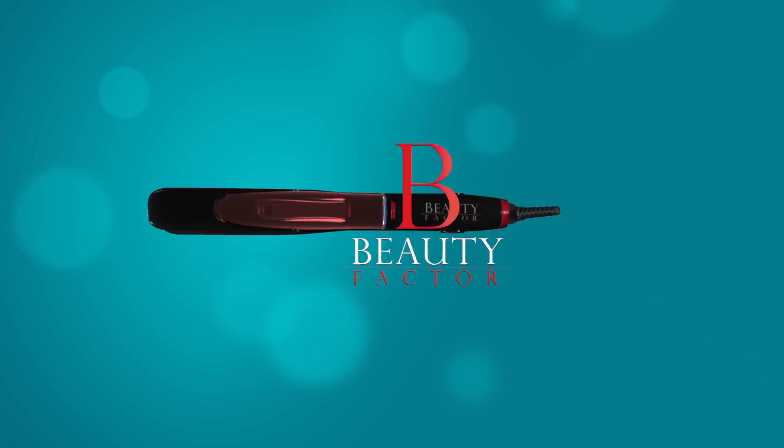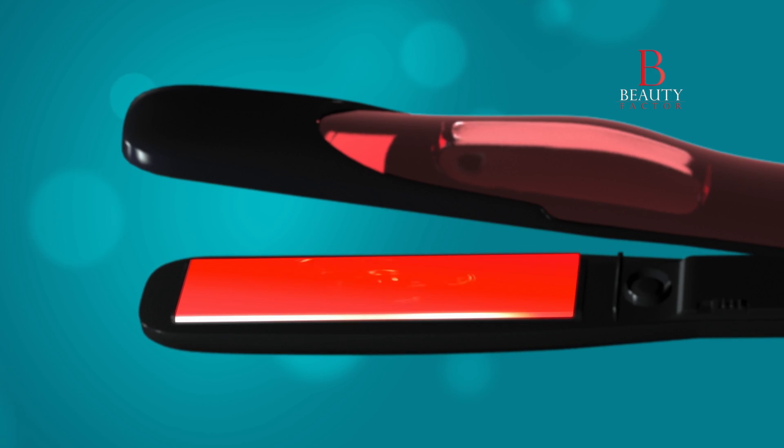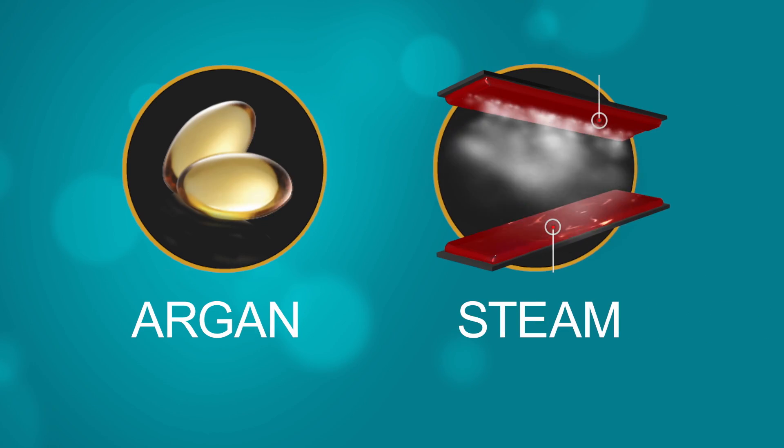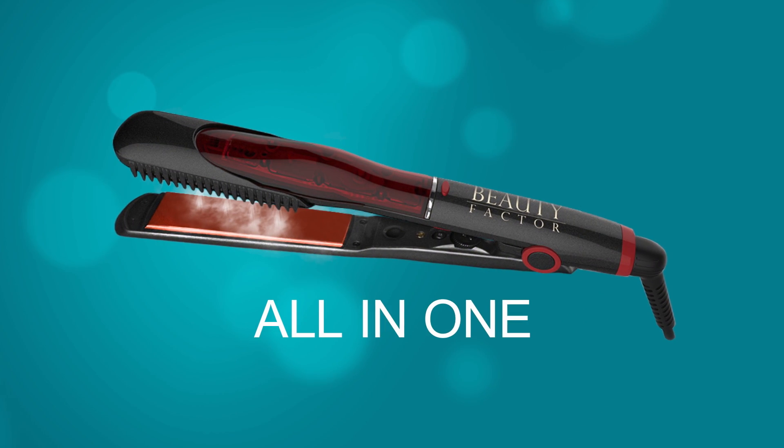Introducing Beauty Factor from JML, the biggest innovation in the hair tool industry that combines the healing properties of argan oil with the hydrating power of steam, all in one product.